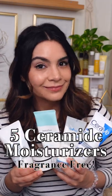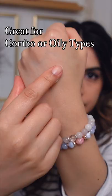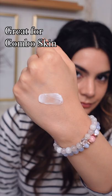Five of my favorite ceramide base moisturizers. This Hyaluronic Acid Moist Cream from Isntree is hydrating and moisturizing with an airy texture. The Innisfree Green Tea Probiotics Cream is light but it has good occlusivity.